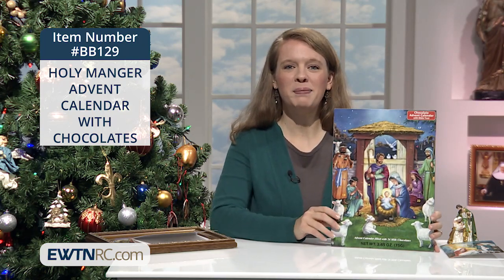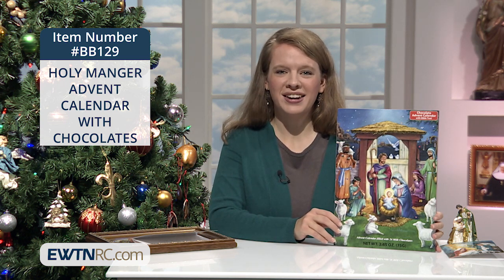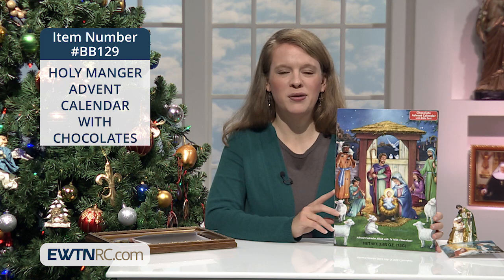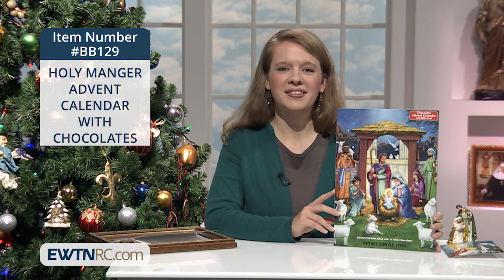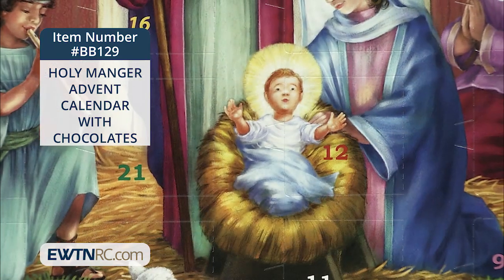Here's one more design I want to show you. This is the Holy Manger Advent Calendar with Chocolates. This devotional Advent Calendar has the same dimensions as the other calendars that I've shown you. It depicts a tender nativity scene with many other figures gathered around the Holy Family and the wise men off in the distance.